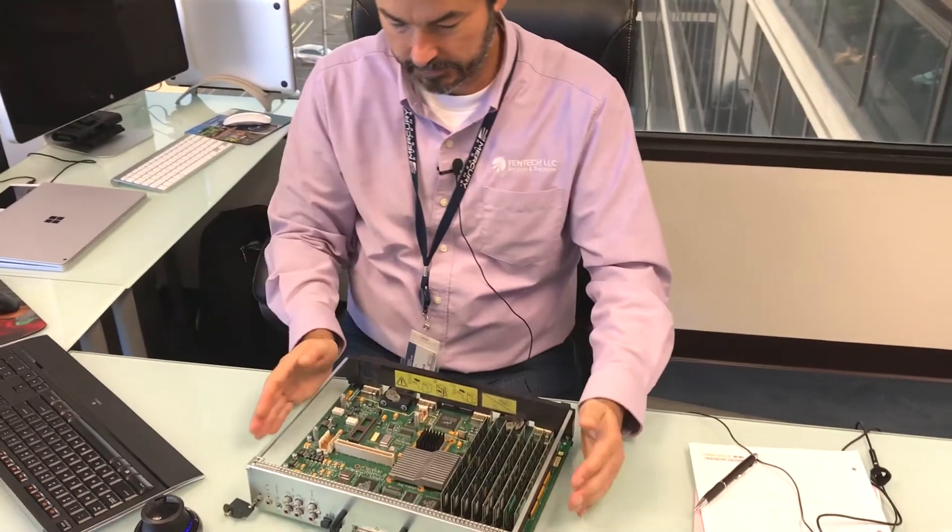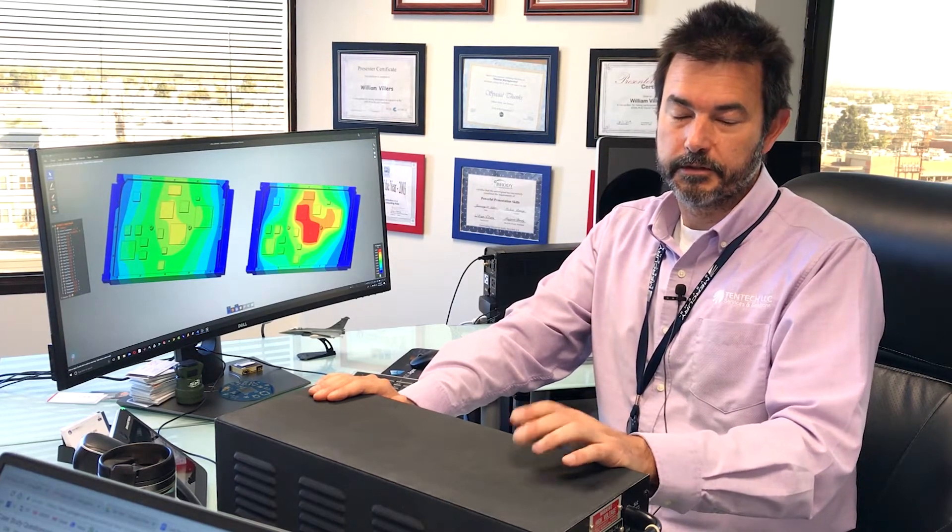What we are going to apply Discovery Live to is to study our 3D printing option and see if we can actually gain performance, or at least perform equivalently to the original design.